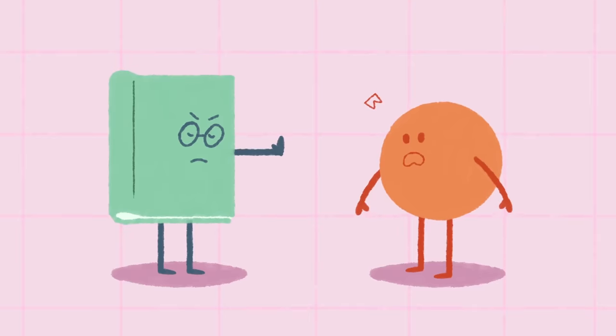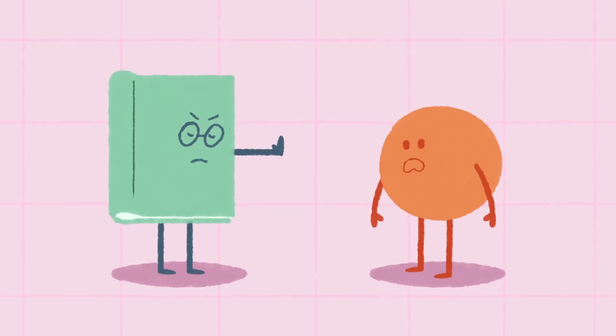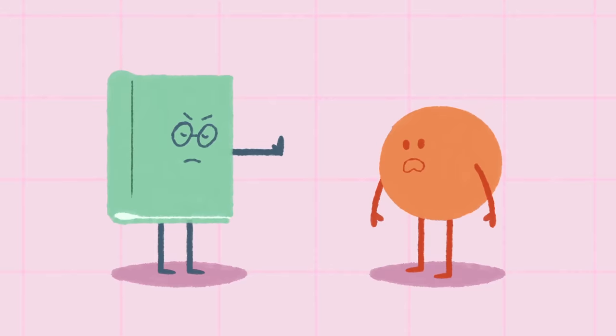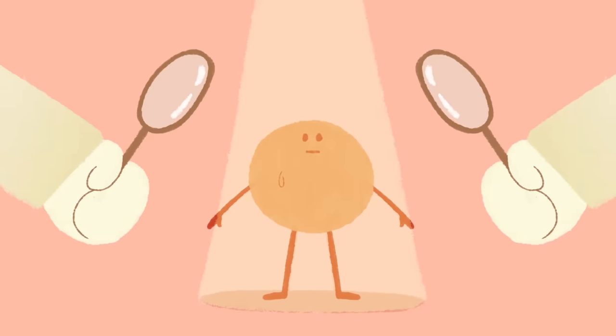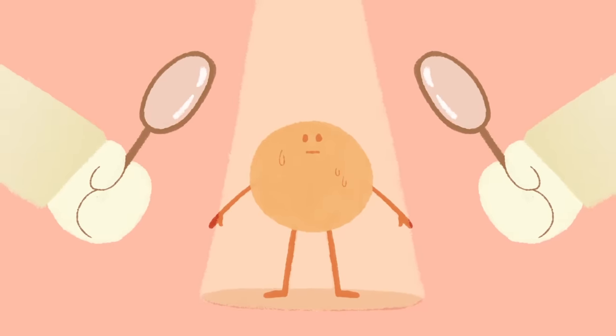The Diagnostic and Statistical Manual, or DSM-5, of the American Psychiatric Association does not categorize trypophobia as an official phobia. More research is required to fully comprehend the full scope of trypophobia and its cause.